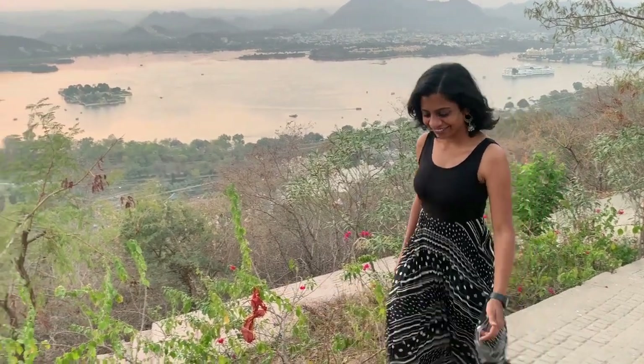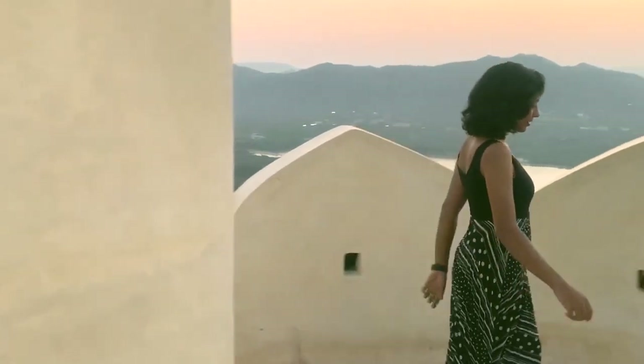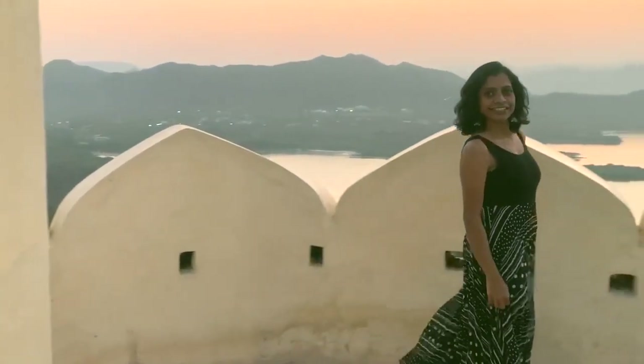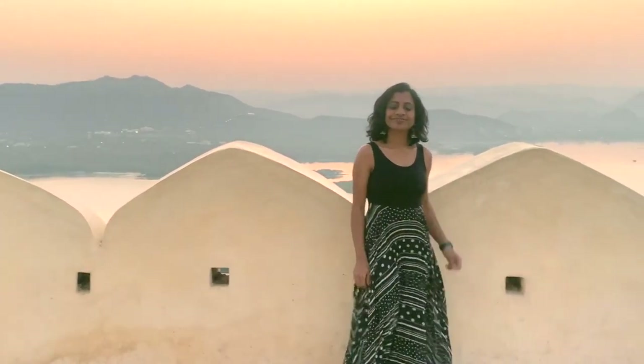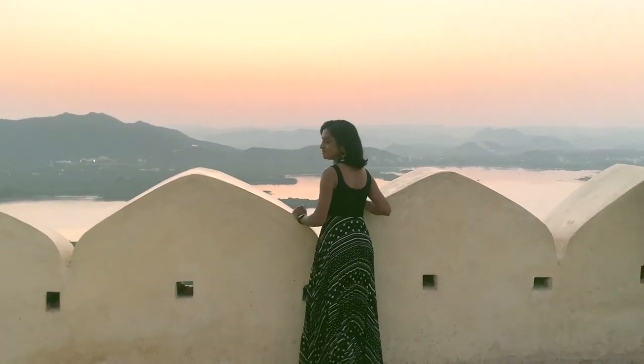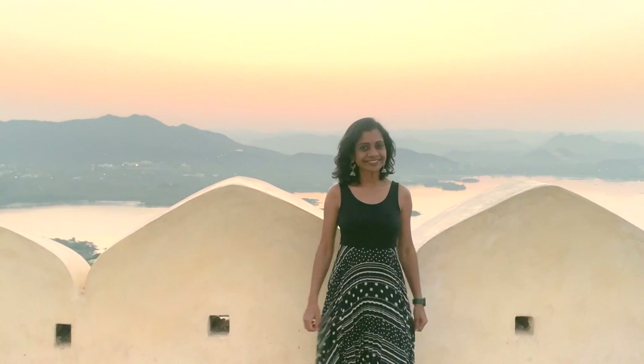The polka dot and the stripe print is the only detail this dress has. It has a wider neck, but I wanted to keep it empty. Instead, I went for heavy jhumkis and the same jutis. By the way, for all the looks I didn't wear any makeup — it was super hot in Rajasthan and I was sweating a lot.